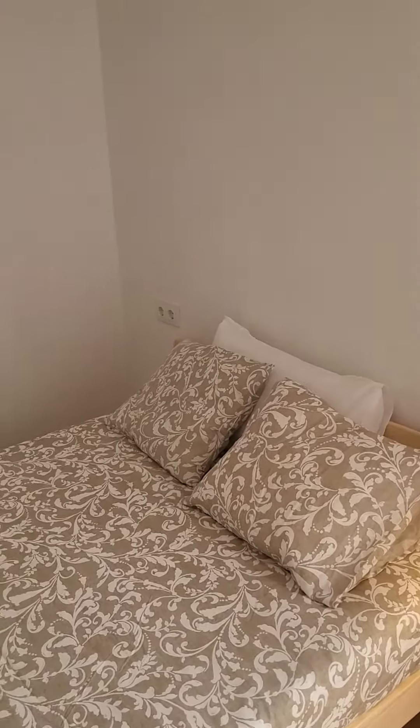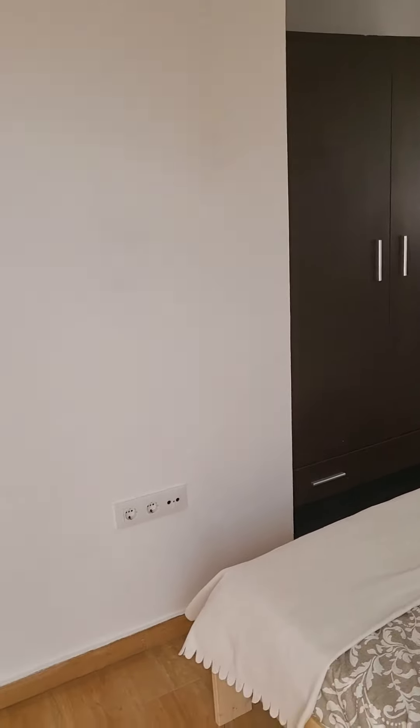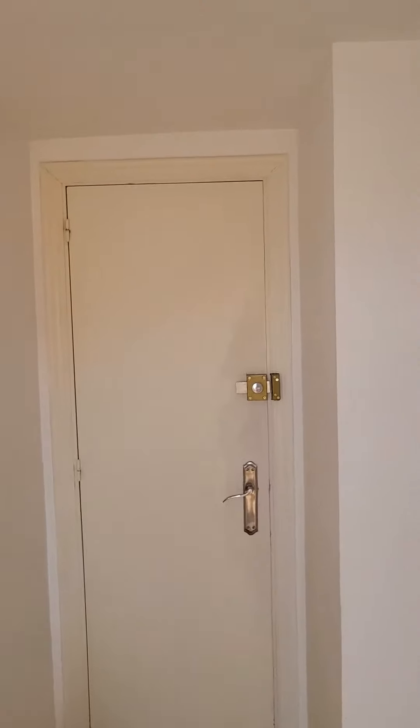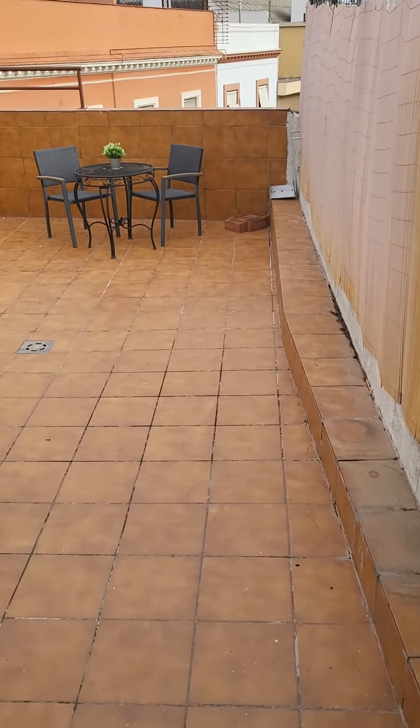This bedroom, as you can see, is super luminous and gives the view on the terrace. You have the wardrobe here, and you can see it's pretty spacious. Here's the entrance door to the bedroom. This bedroom gives access to the terrace, where you have a table and two chairs.